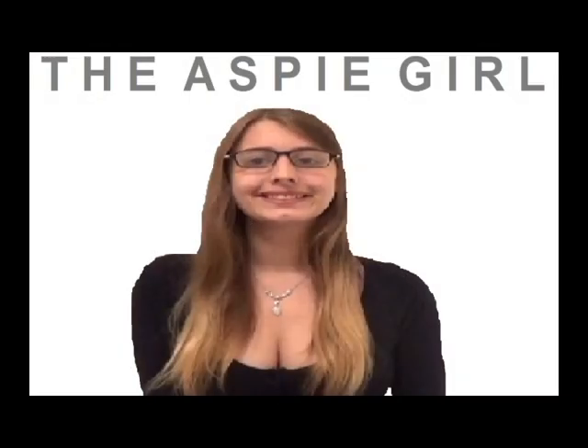I am a girl with Asperger's syndrome. I'm the Aspie girl. Hi guys, it's Alexa. Welcome to my channel. In this video, I will be giving you guys a tour of my house. I don't exactly live in a house — I live in a complex — but I'm going to give you guys a house tour anyway. Let's get into it.